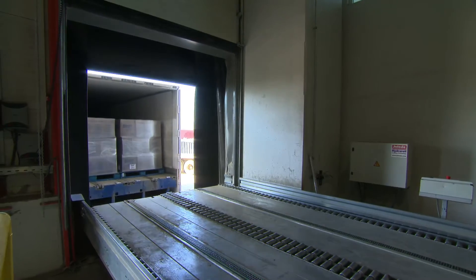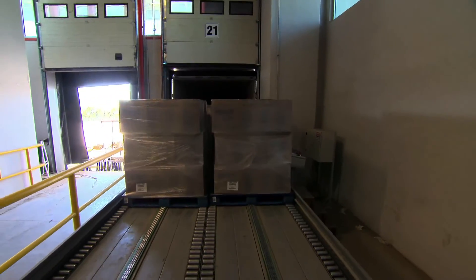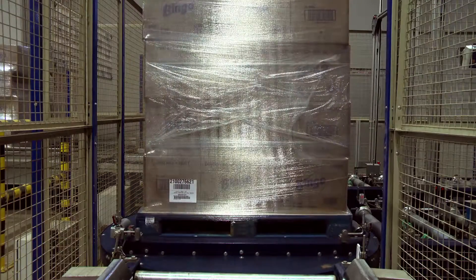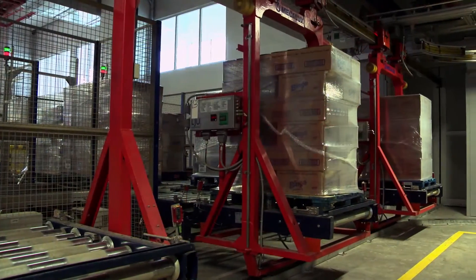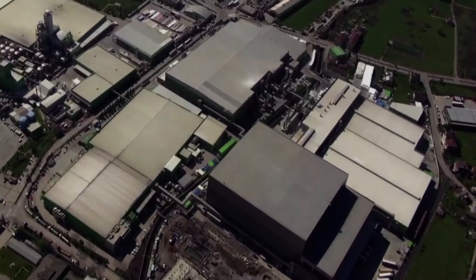On level 0, Mecalux has built an automated truck unloading system for goods coming in from the detergent factory located 2 kilometers away. Both levels have an identification checkpoint that verifies the dimensions and a set of scales to check that the permitted weight limit is not exceeded. After passing the control, the pallets are loaded onto monorail trucks and taken to the silo.